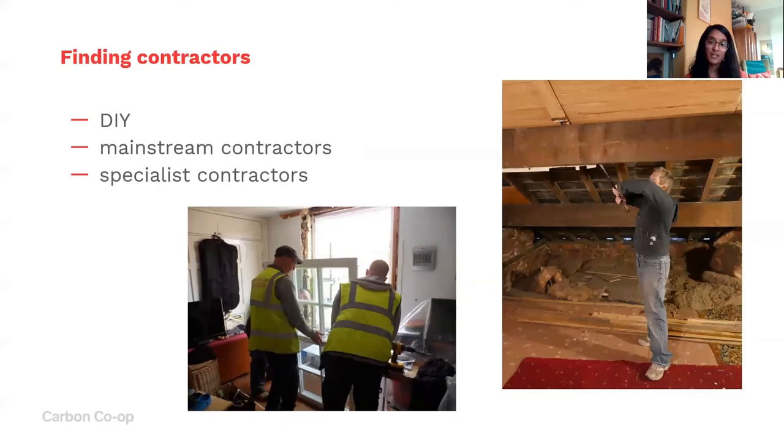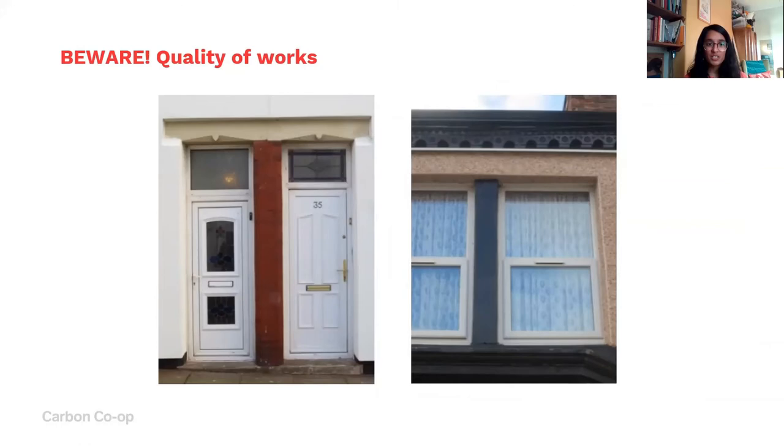It's important to be aware of quality of work. These pictures show external wall insulation where the insulation stops above the doors and doesn't cover the lintels or between the windows — these areas act as thermal bridges or cold bridges, where heat transfers out faster. You'll lose energy even though insulation work has been done, and you might get mold growth on the inside at those coldest points. There are real risks associated with these kinds of works, and you really want to make sure you don't cause harm to your home.